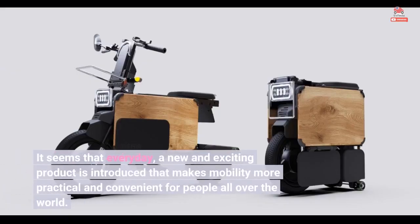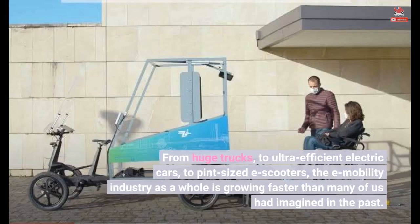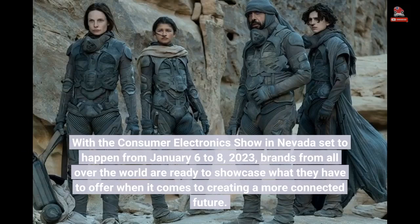It seems that every day, a new and exciting product is introduced that makes mobility more practical and convenient for people all over the world. From huge trucks, to ultra-efficient electric cars, to pint-sized e-scooters, the e-mobility industry as a whole is growing faster than many of us had imagined in the past. With the Consumer Electronics Show in Nevada set to happen from January 6 to 8, 2023, brands from all over the world are ready to showcase what they have to offer when it comes to creating a more connected future.